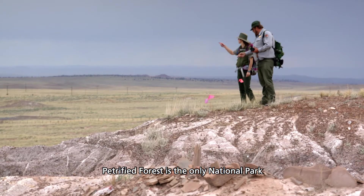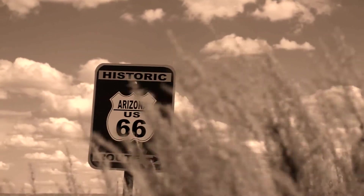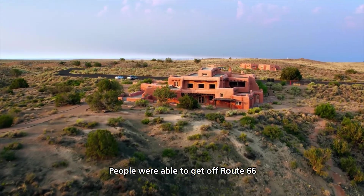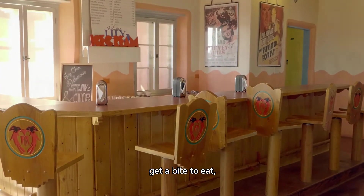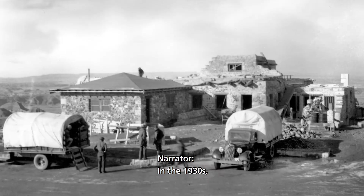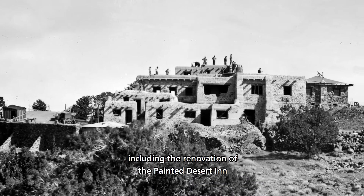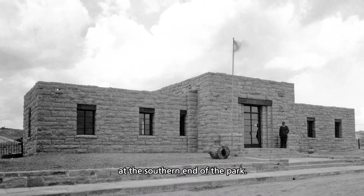Petrified Forest is the only national park that preserves a piece of Route 66 passing through it. The Painted Desert Inn was built in the mid-1920s. People were able to get off Route 66 and stop somewhere, get a bite to eat, spend the night in the hotel. In the 1930s, the Civilian Conservation Corps began constructing several projects, including the renovation of the Painted Desert Inn and the development of the Rainbow Forest Complex at the southern end of the park.